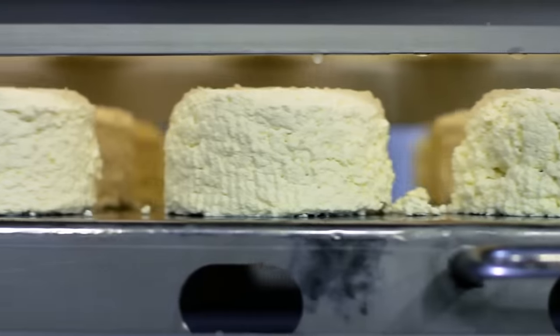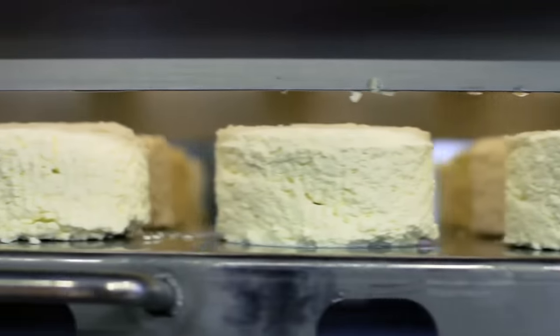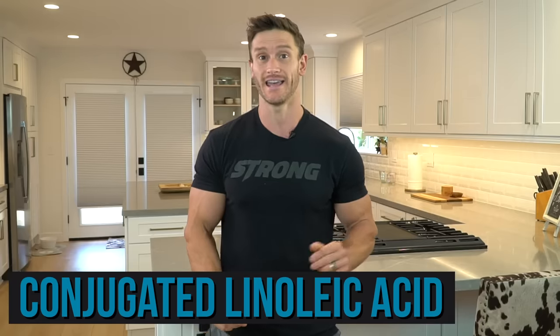When you look at cottage cheese and how it's made, it is simply taking milk and adding an acid to it that separates the whey away from the milk solids. Then there are other processes where it's cut up a little bit and more whey is removed. Essentially, you're left with protein that has no whey whatsoever or very little whey. So let's jump into something called conjugated linoleic acid — CLA.